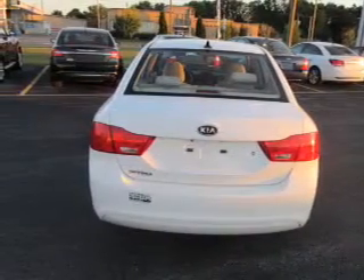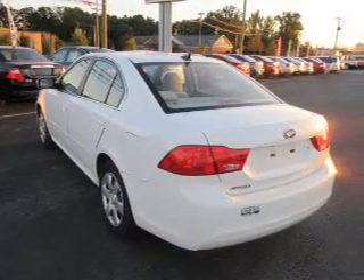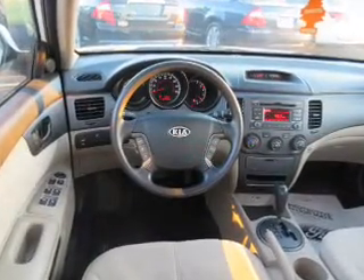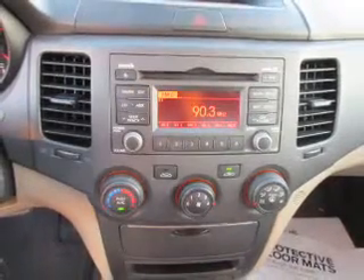Inside you'll find Sirius XM satellite radio, steering wheel controls, curtain head airbags, front airbags, side airbags, side impact door beams, child safety locks, cruise control, child restraint seats, and an anti-theft system.